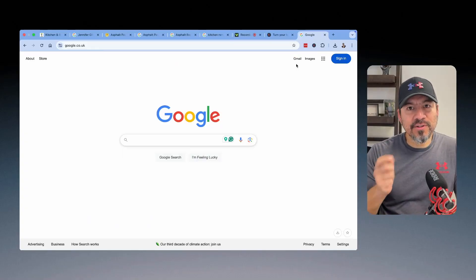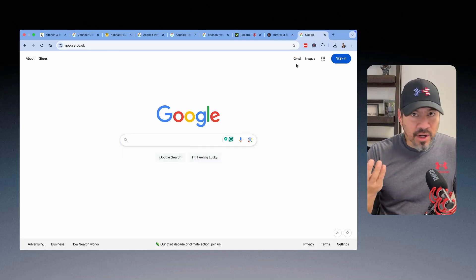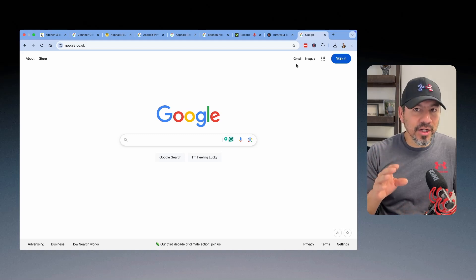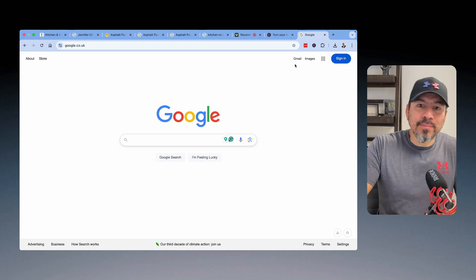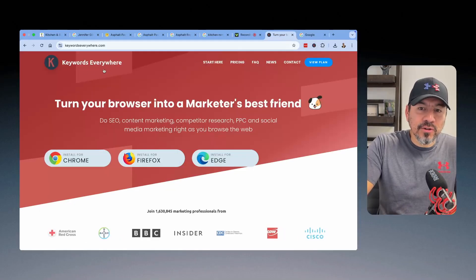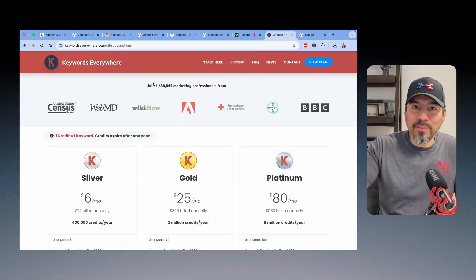The very first thing you have to understand is that if you have a local business — a home service business or a contractor business — there's going to be a monstrous amount of people that are going to look for your service on Google. That's just how we're programmed, and I don't think things will be changing anytime soon. So I would recommend you go out there and get something called Keywords Everywhere. You put it into your Chrome browser — it's a little tool. The pricing for a local business is not really much.